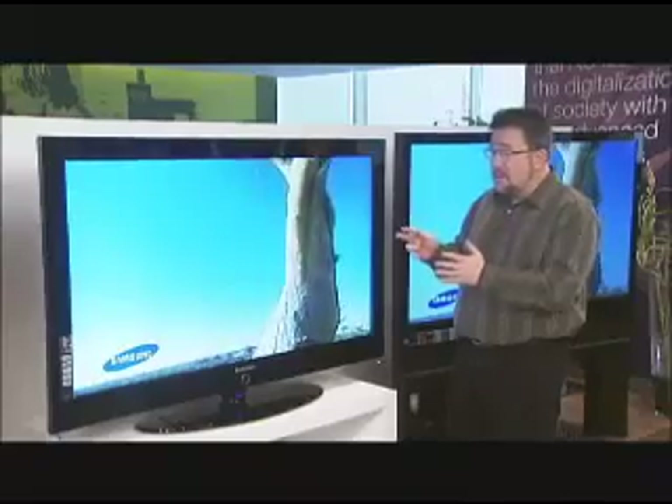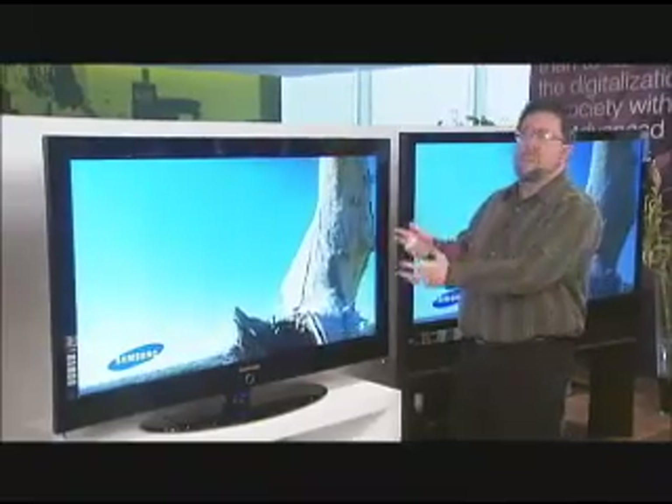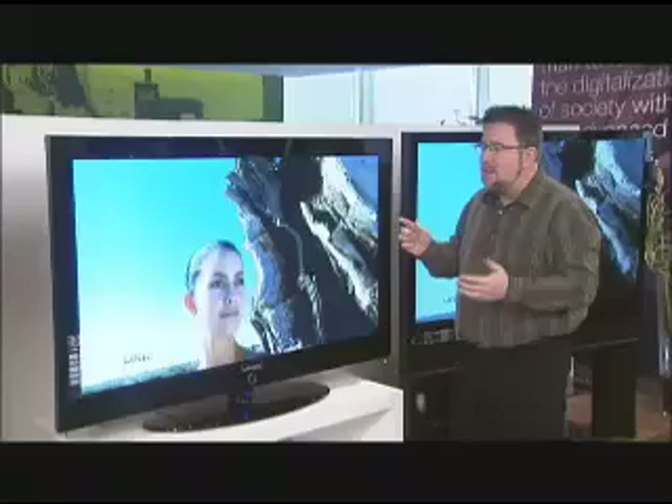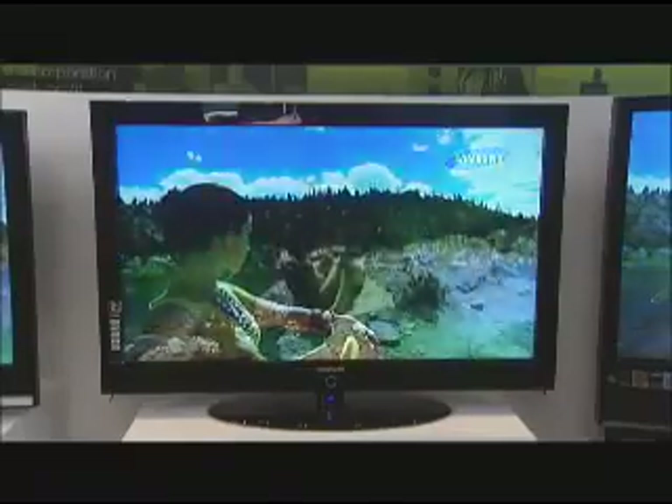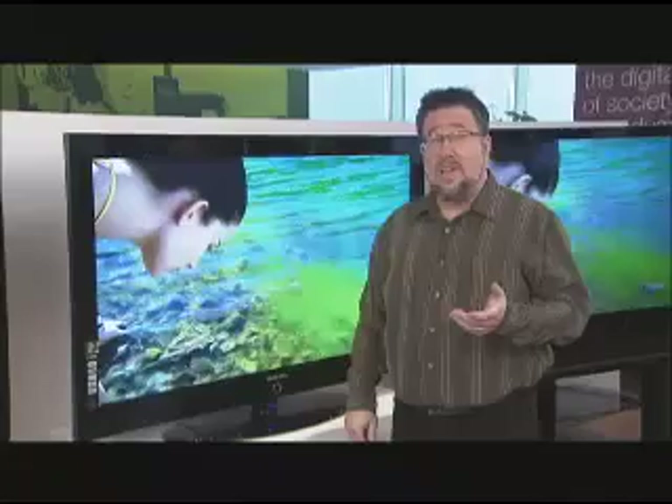Some of the benefits of LCD TVs is they have a beautiful, bright image — people think the images just pop off the screen, and indeed they do. It's also a very thin design, so it's wall-mountable and really flexible as far as placement. It's very forgiving as far as lighting conditions, so if you have a room with a lot of windows and problems with glare on your traditional TV, LCD screens might be a real nice solution because they resist glare more than any other technology. Samsung's LCD displays are rated for 60,000 hours of life, which means you can watch TV six hours a day for 27 years.